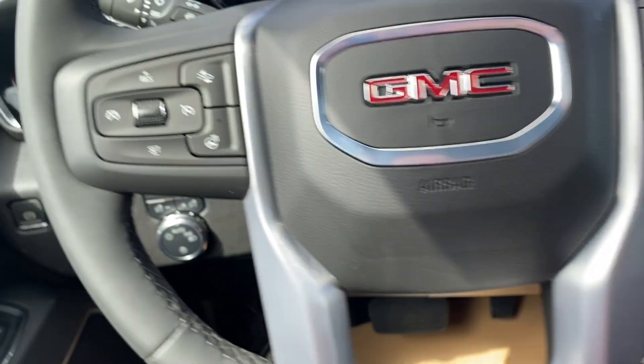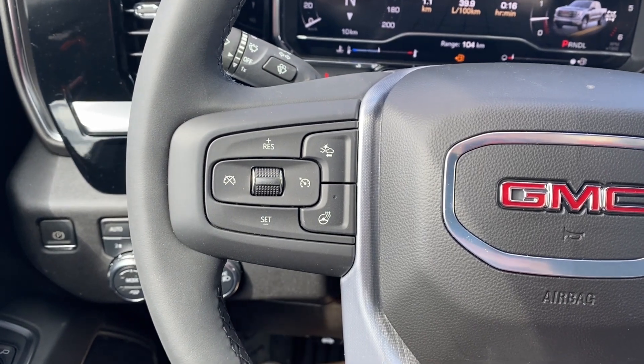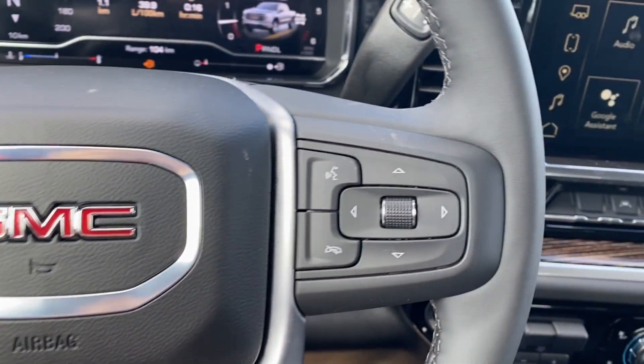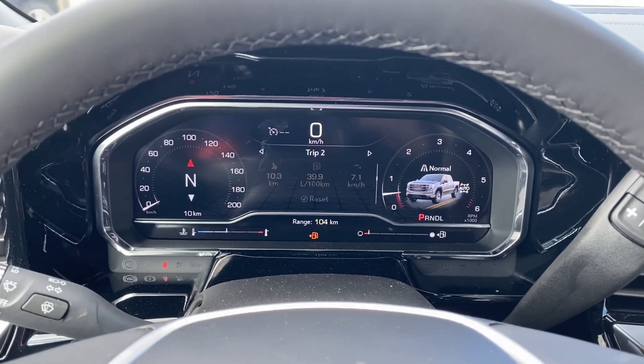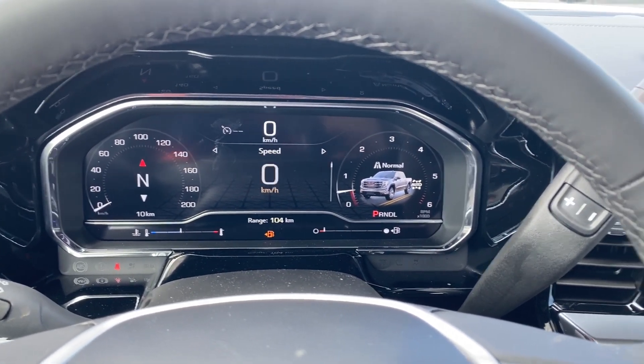Inside the vehicle on the left hand side of the steering wheel you have your cruise control, forward collision alert and heated steering wheel, while on the right voice recognition and directional controls for the screen in front of you. Plenty of information and vehicle maintenance screens here that you can scroll through.